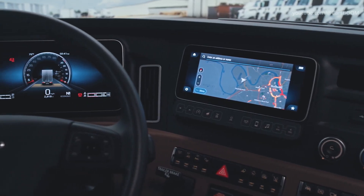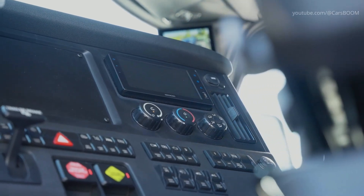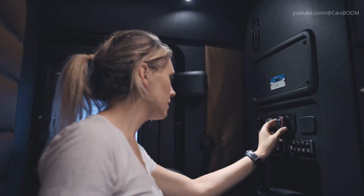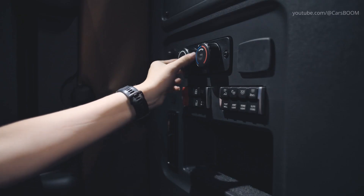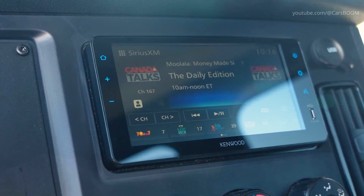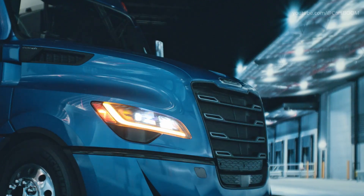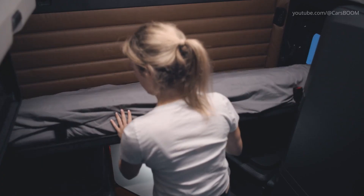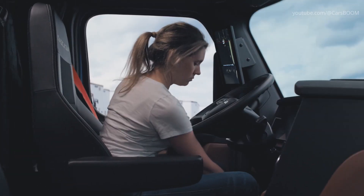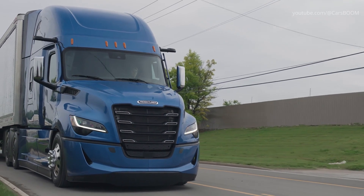The Freightliner Cascadia's cab is available in a range of customizable configurations, and its features are designed and engineered so drivers feel at home on the road. Its parked HVAC system operates without running the engine, saving fuel and keeping your drivers comfortable. Added conveniences like more charging and USB-C ports and a panic alarm that can be triggered from the sleeper berth deliver comfort and security on the road. Because a more comfortable, well-rested driver is a safer, more productive driver.